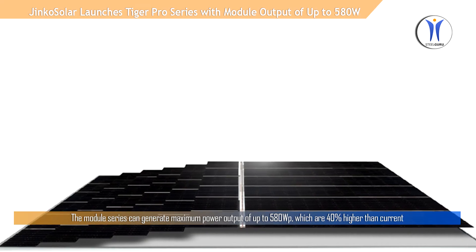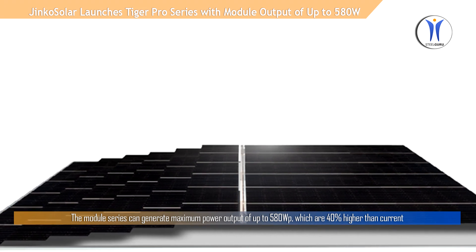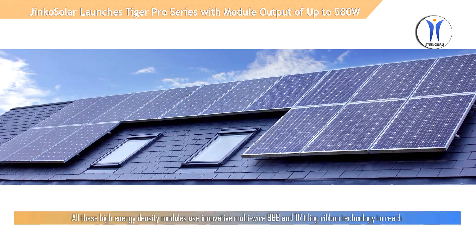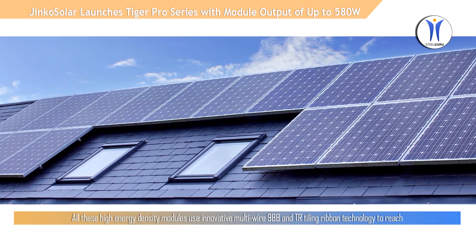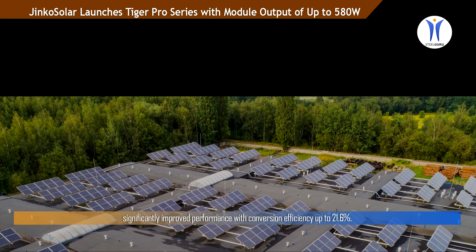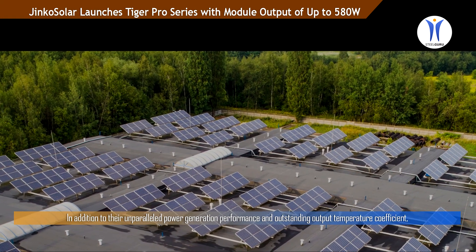The module series can generate maximum power output of up to 580 Wp, which is 40% higher than current mainstream products installed in utility projects. All these high energy density modules use innovative multi-wire 9BB and tiling ribbon technology to reach significantly improved performance, with conversion efficiency up to 21.6 percent.